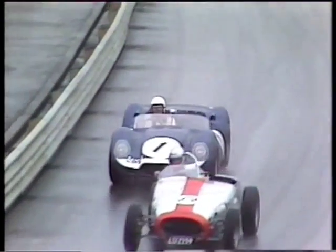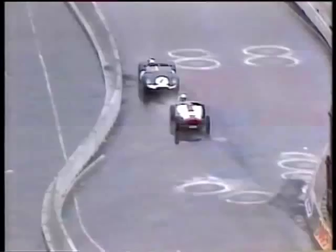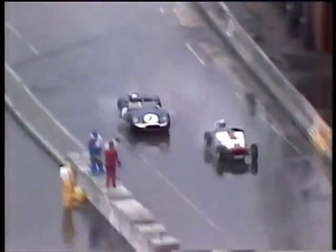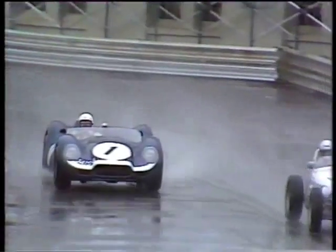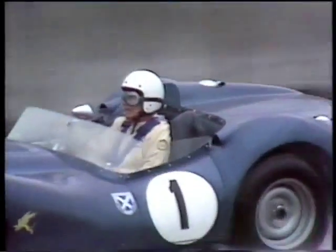That would be many people's idea of paradise. So those of you who are watching, rejoice in a couple of things: one is that you can watch these beautiful motor cars in action, and two, you don't have to be out there driving them in the wet. He's having some trouble getting by the Lycoming Special — that's a very famous car. It's the first time I've seen it in action, but of course I've heard about it for many years.